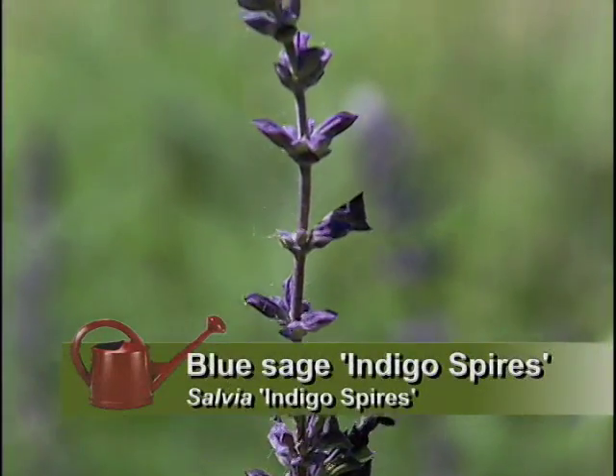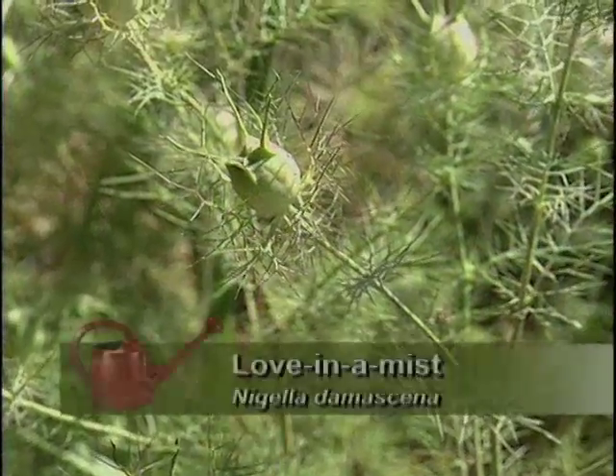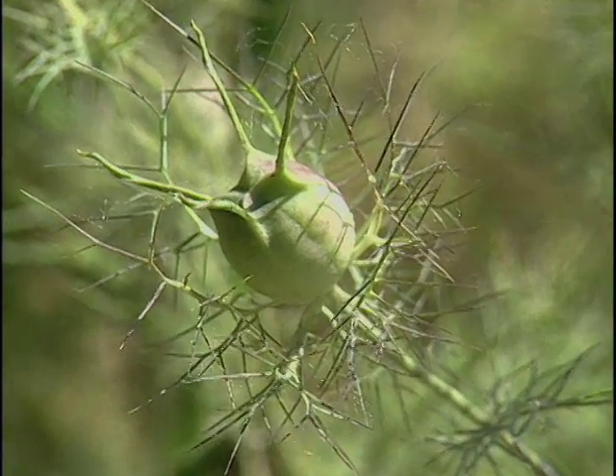There are a lot of annuals put in here for color — the larkspur, the love-in-a-mist. I just let a few of them reseed and that's it. You plant them one time and you're done. In fact, I don't really even plant them — I just throw the seed out, and they reseed themselves every year after that.